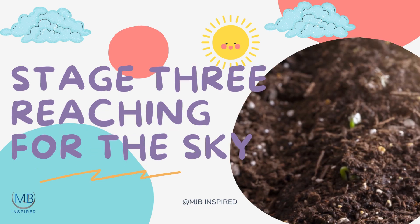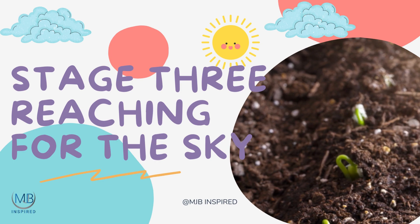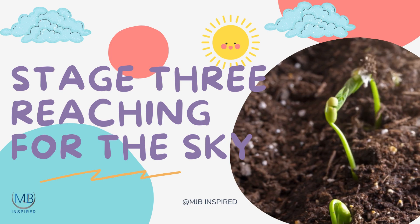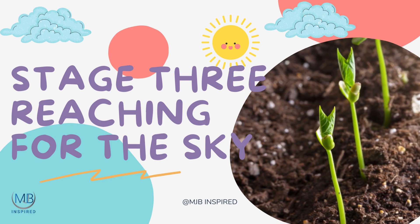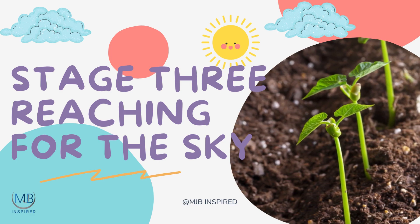Stage 3: Reaching for the Sky. After the root, the shoot — containing the stem and leaves — makes its way upward, eager to bask in the sunlight. The first tiny leaves, called cotyledons, will soon appear. These first leaves are the plant's initial solar panels, capturing sunlight and converting it into food through a process called photosynthesis.